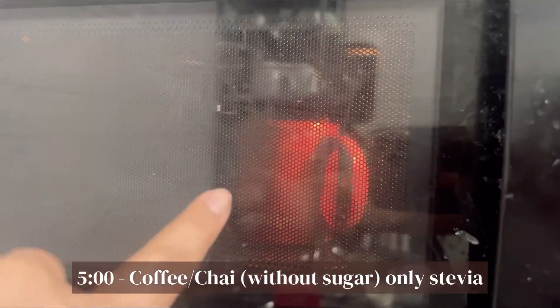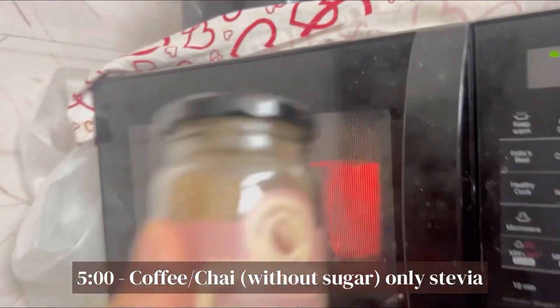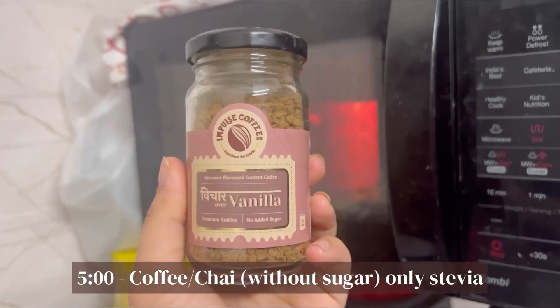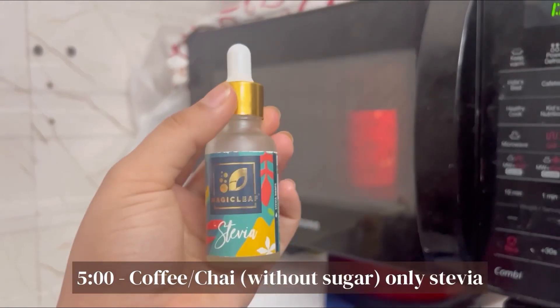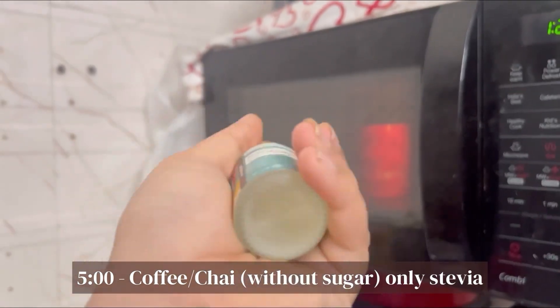Around 5 o'clock, I'm having my cup of coffee. We love Impulse coffees. I just add a little bit of stevia and that's pretty much it.